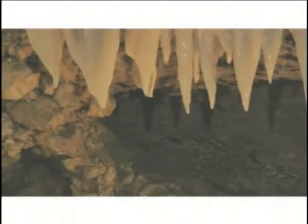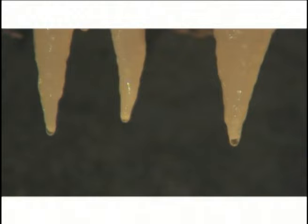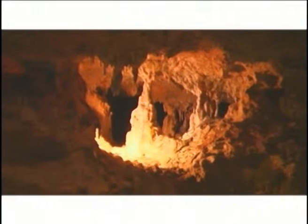Waterfalls, stalactites and stalagmites abound. In many places, the stalagmites have reached up to join the stalactites to form amazing columns. Harrison's is a living cave unlike most in the world, as water rich in calcium continues to drip from its ceiling and add to the karst formations.